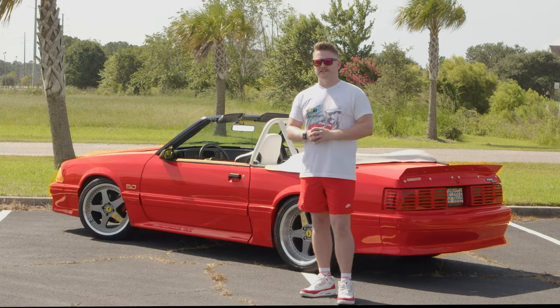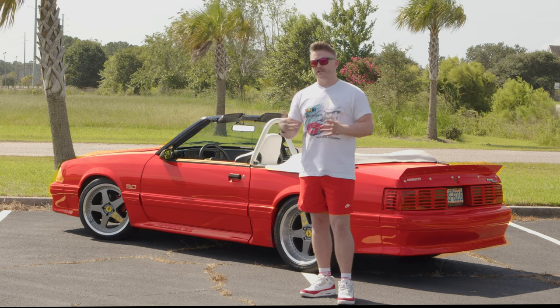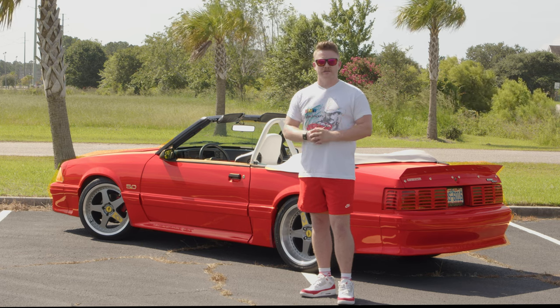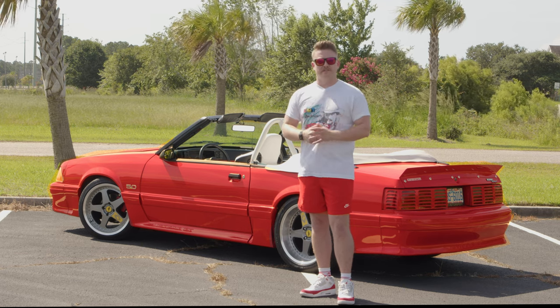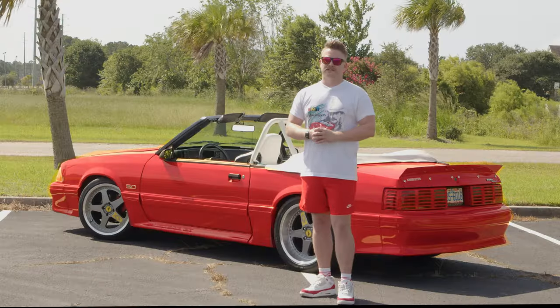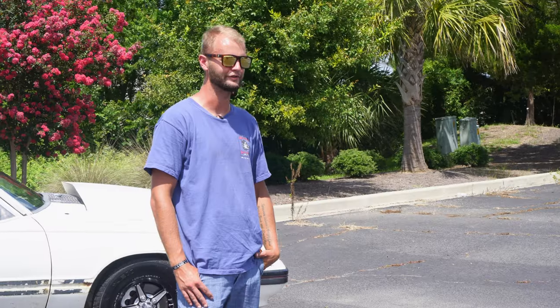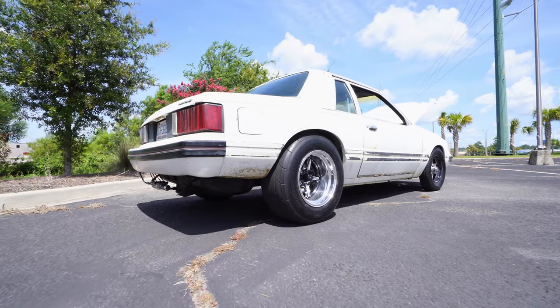I came to my first Mustang Week back in 2013 and I've been coming ever since. I really wouldn't have the career that I have without Mustang Week - being able to meet people like CJ Pony Parts and other folks in the industry that have helped build me up, given me clients and work to get where I'm at today. I've been here quite a few years, and this is the first time a car has made it, so first and last I guess.